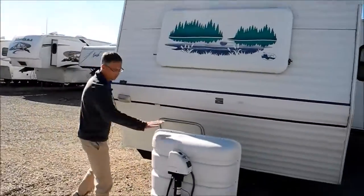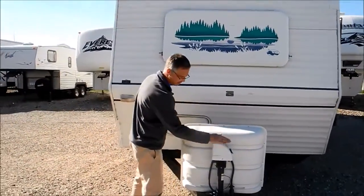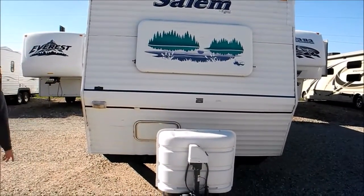On the front, there are two 30-pound LP tanks, and then there's an electric tongue jack. The RV also comes with the battery.